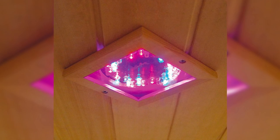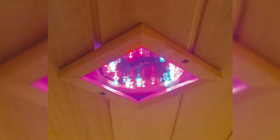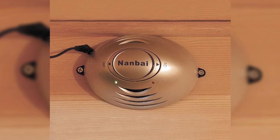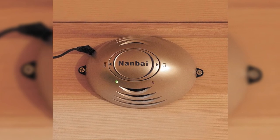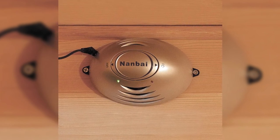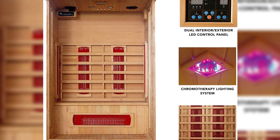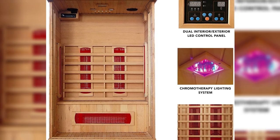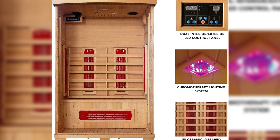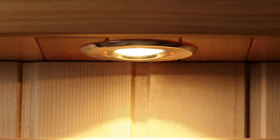The sauna is constructed using Canadian hemlock, a durable and hypoallergenic wood that's an excellent insulator, keeping the heat contained within the sauna room. Additionally, the sauna features a full-spectrum color therapy system, a CD player, radio, and aux input for music, as well as comfortable backrests, towel hooks, and a magazine rack. If you're worried about your investment, the HeatWave Radiant Sauna's two-person sauna comes with a seven-year manufacturer warranty.